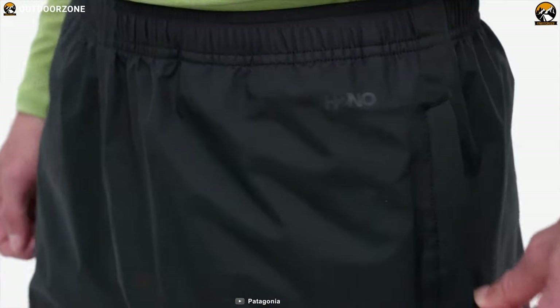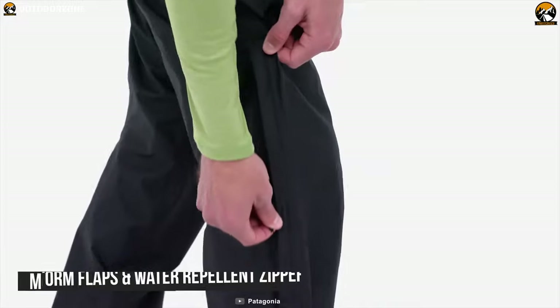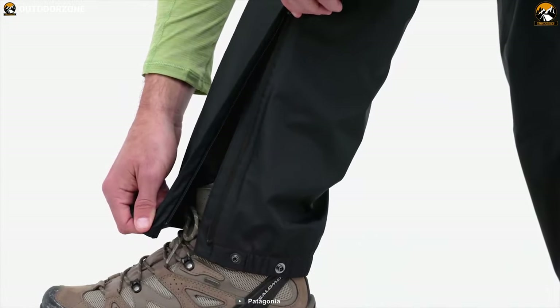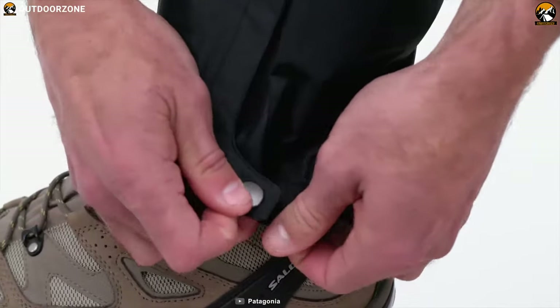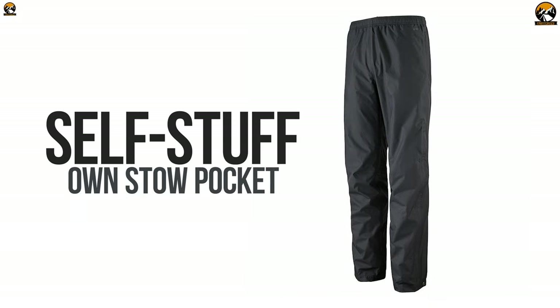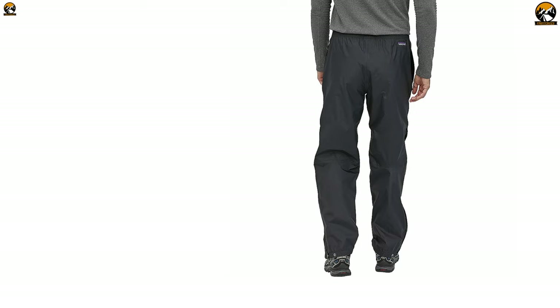These rain pants have two zippered hand warmer pockets with mesh pocket bags, storm flaps, and durable water repellent zippers, so your small belongings will stay dry and protected. With the ability to stuff into their own stow pocket, these pants also have a carabiner clip-in loop for you to easily carry them under a pack or harness.